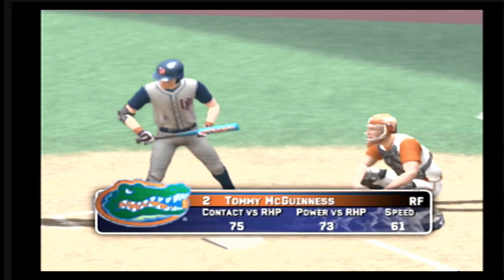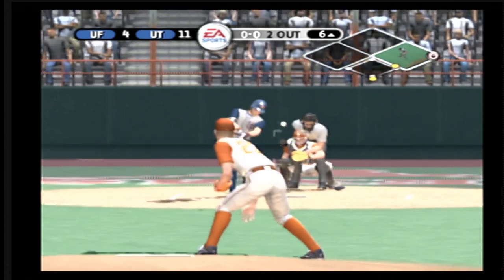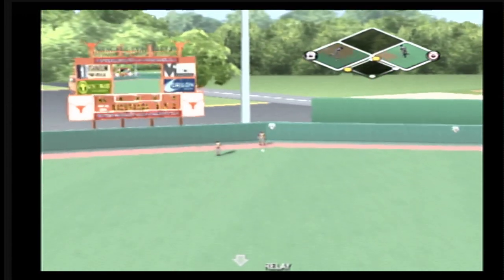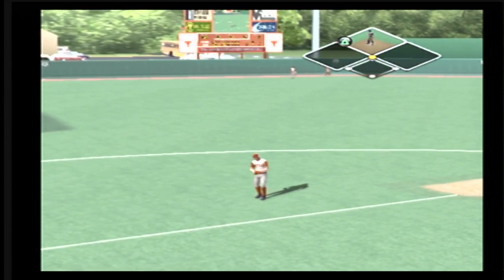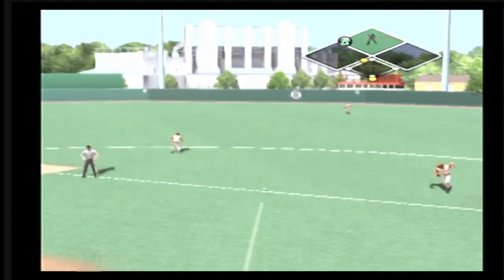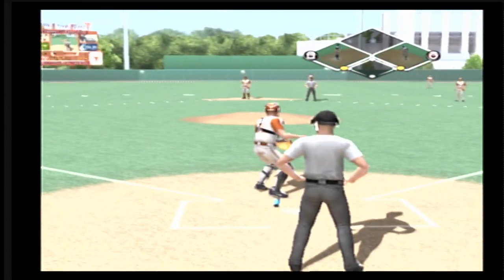Stepping in — number two is 0 for 2 today. Runner at first with two out. Hit on a line, looks toward third, the throw to second — and a run will come in to score. Now batting in left field, number 17. Hit on the ground toward the hole — right through the hole, he comes up with it. Number 17 is on with a base hit; runners at first and third and there's two away.